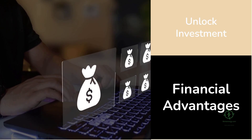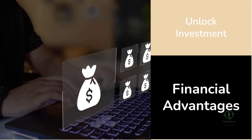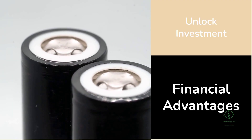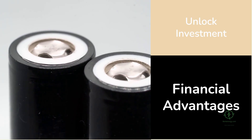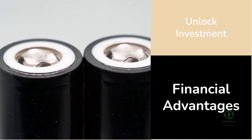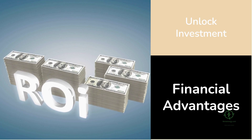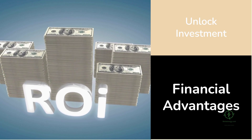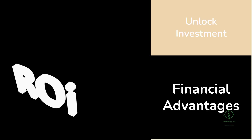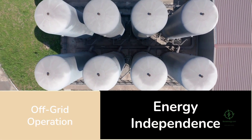The financial advantages go beyond simple energy savings. In any hydrogen project, reducing electricity demand doesn't just lower operational costs — it changes how the entire project is financed. Lower energy input means smaller power purchase agreements, smaller battery requirements, and less exposure to fluctuating energy prices. Using common materials reduces capital expenditure, and longer equipment lifetimes mean lower replacement costs. Together, these factors improve internal rates of return, shorten payback periods, and make hydrogen projects more bankable — the key to unlocking large-scale investment.